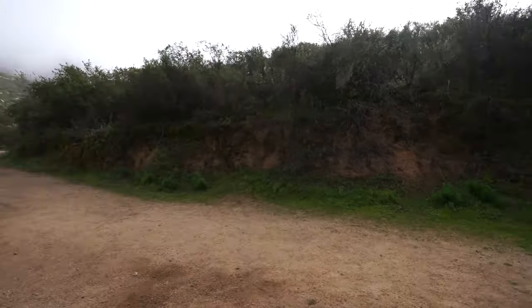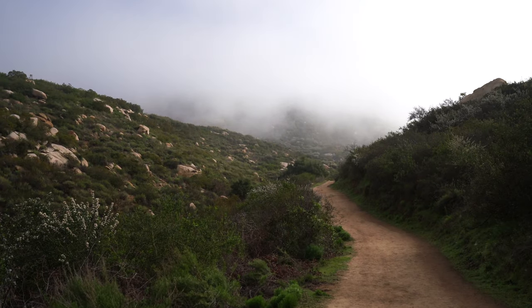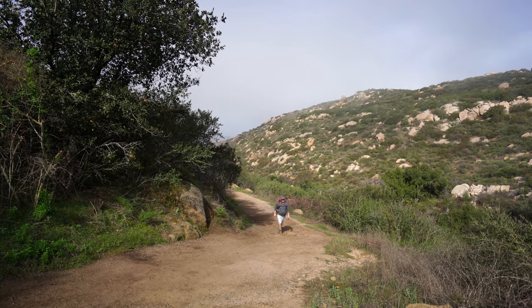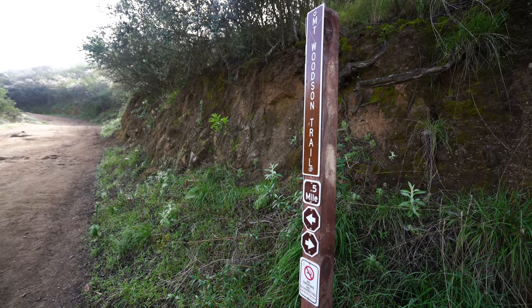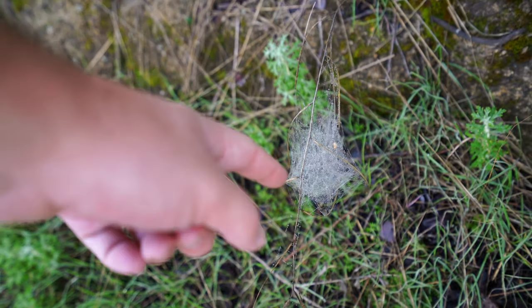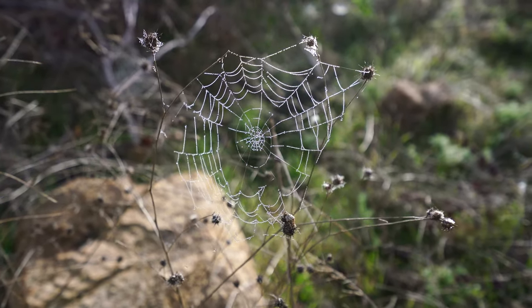Mount Woodson Trail is that way. After leaving the lake behind we headed on the Mount Woodson Trail past some small shrubs and lots of large boulders. There are so many little spider webs all along the trail. This part of the trail is really nice in the morning — it's pretty steep but it's got good shade.